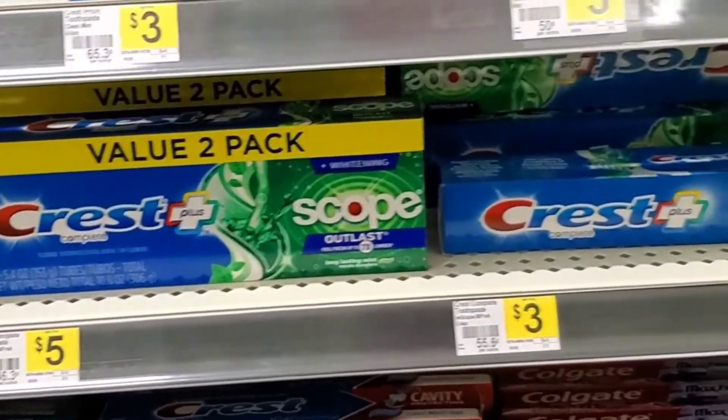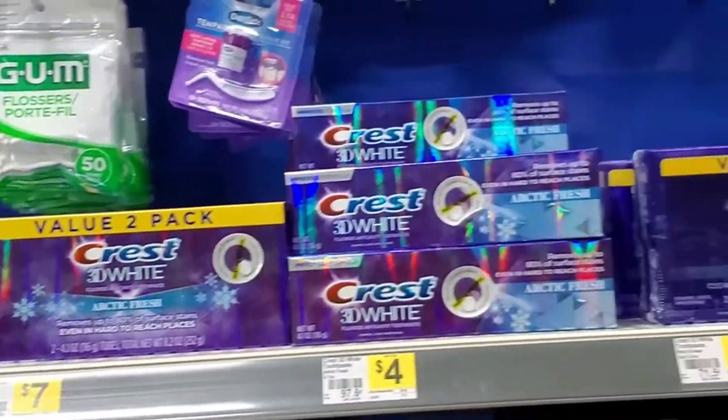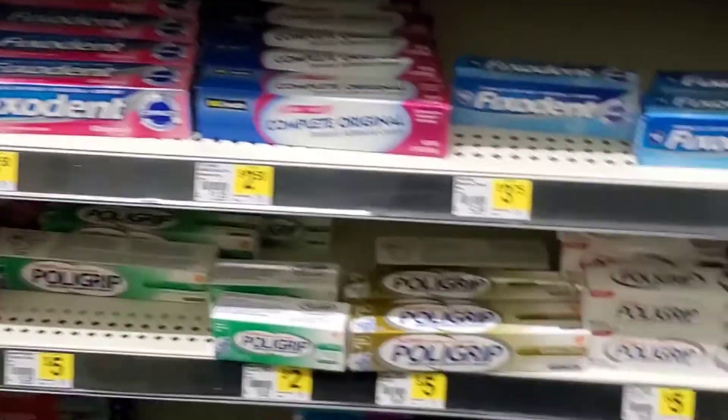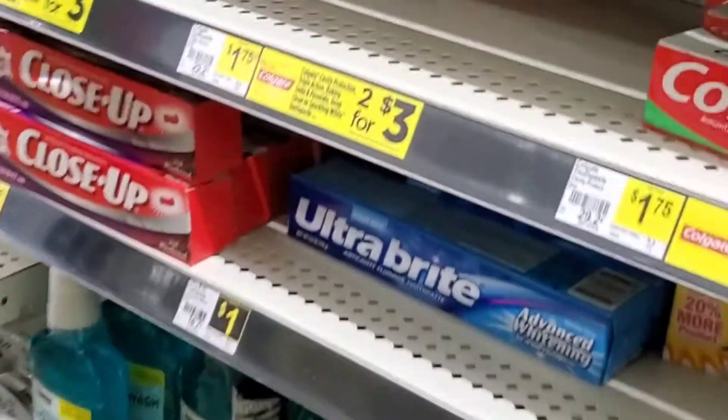As I always do, I look for the Crest indicator two brush, but as usual they are all sold out. So my quest for bargains continues and I'm off to the shampoo aisle.